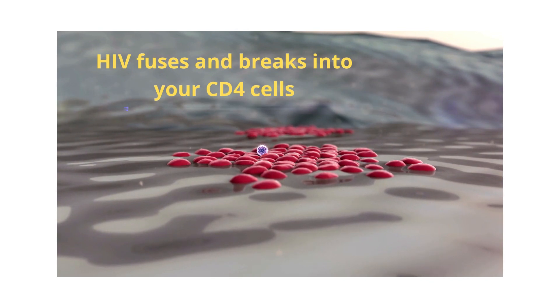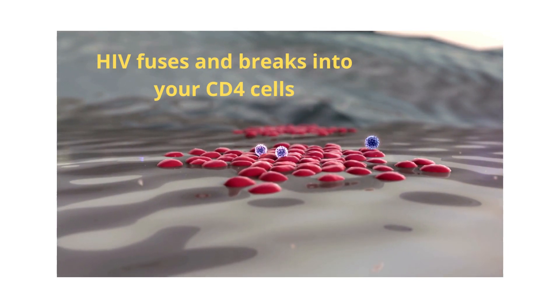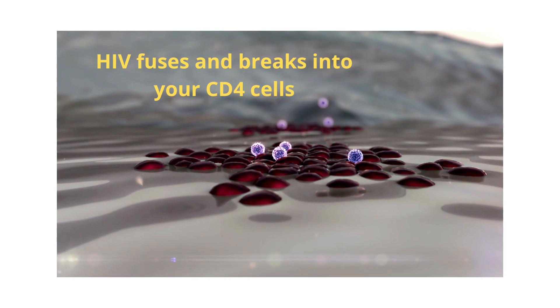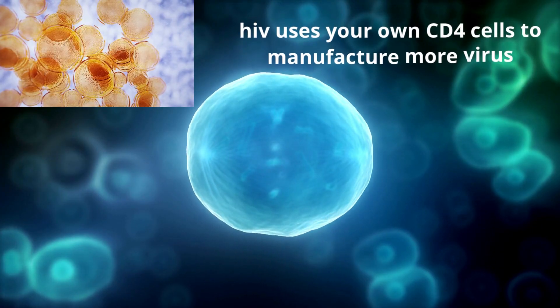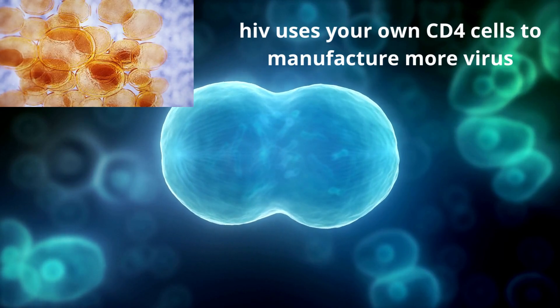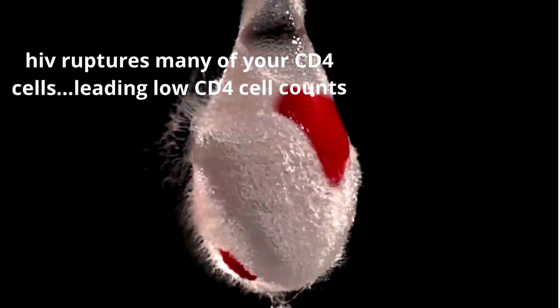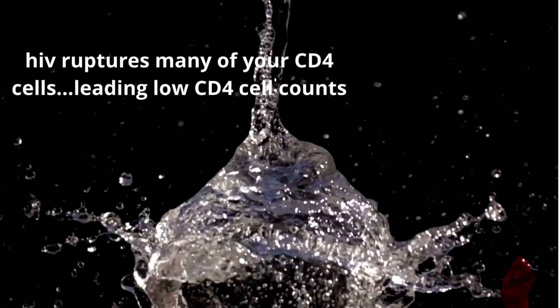HIV binds to CD4 cells, then breaks into the T-lymphocyte and hijacks all the activities taking place in your CD4 cell. HIV uses your CD4 cells to replicate into many copies of the virus, and thereafter kills your CD4 cell, leading to reduced numbers.